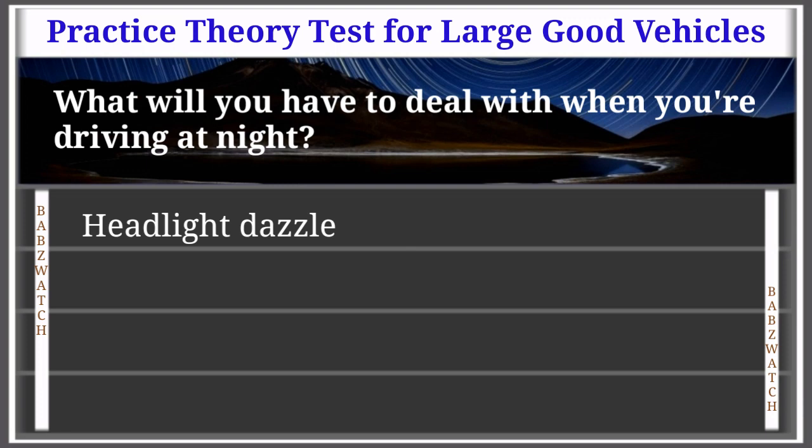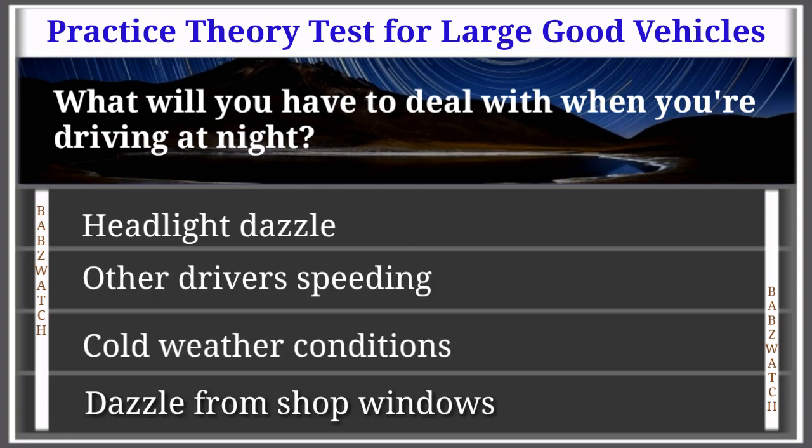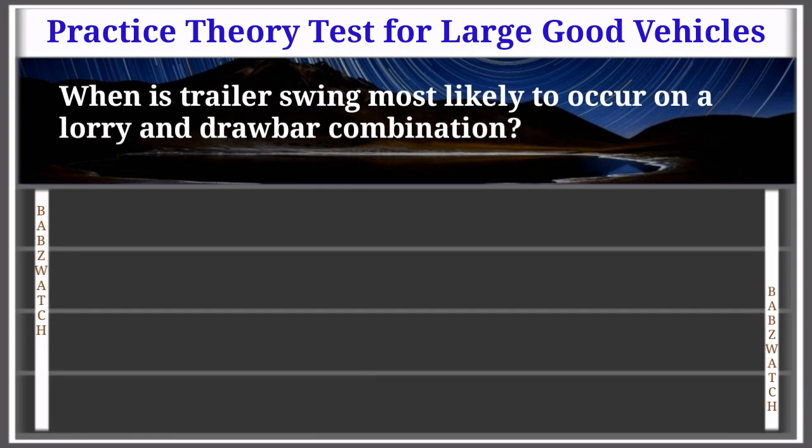Question 39 of 50: What will you have to deal with when driving at night? Options: headlight dazzle from other drivers, speeding, cold weather conditions, dazzle from shop windows. The correct answer is: headlight dazzle. Explanation: At night, the headlights of oncoming traffic can dazzle you, reducing how much you can see of the road ahead. Reduce your speed so that you can safely respond to any situation, and make sure you dip your headlights.